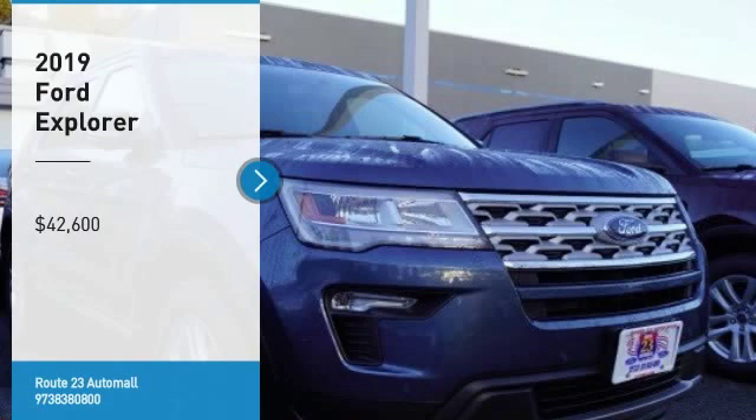Here are some of this vehicle's great options: Keyless Entry, Anti-Lock Braking System, Steering Wheel Audio Controls, Power Passenger Seat, Bluetooth, Leather Wrapped Steering Wheel, Power Steering, Adjustable Steering Wheel, Cruise Control, Aluminum Wheels.